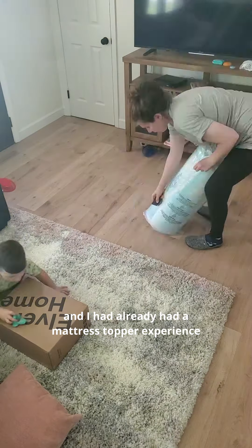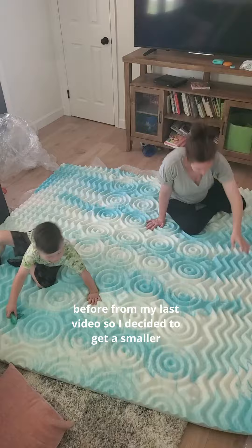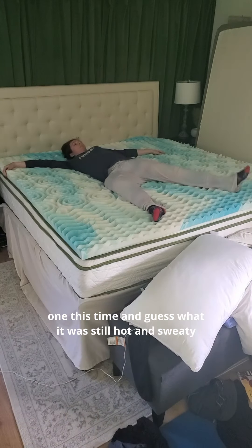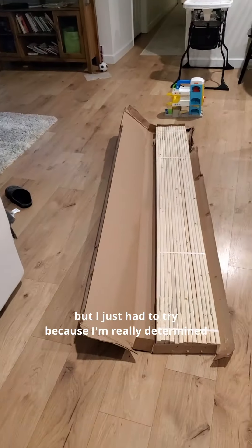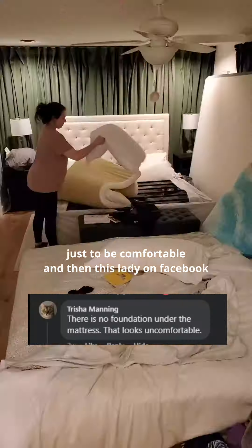So I ordered this bed off of Amazon, ended up using it for a few nights and I knew it wasn't going to work. I gave it a couple more weeks and it really wasn't going to work, so I ordered a topper and a new mattress protector. I had already had a mattress topper experience before, so I decided to get a smaller one this time — and guess what, it was still hot and sweaty.